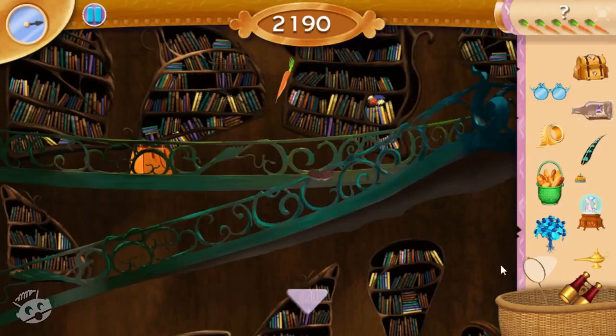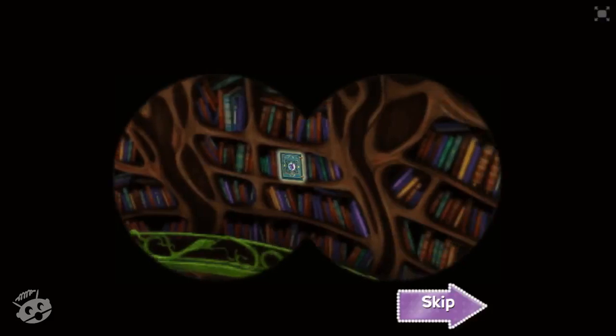I think the library wants us to read a special book. Maybe there's something we could use. Great, let's take a look! That must be the book the library wants us to read.